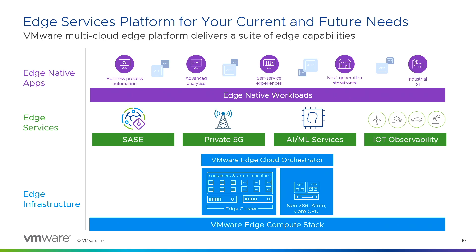On top of that infrastructure you can run additional services such as VMware SASE and private 5G, which allow you to modernize and digitize your stores. SASE provides secure connectivity to the cloud or between branches, and private 5G gives you stronger on-premises connectivity. Then you have AI/ML services — with our partner NVIDIA, for example — to run computer vision at the edge, IoT observability, and at the very top, edge-native applications that are critical to your line of business. These services and infrastructure enable you to modernize and digitize your stores.